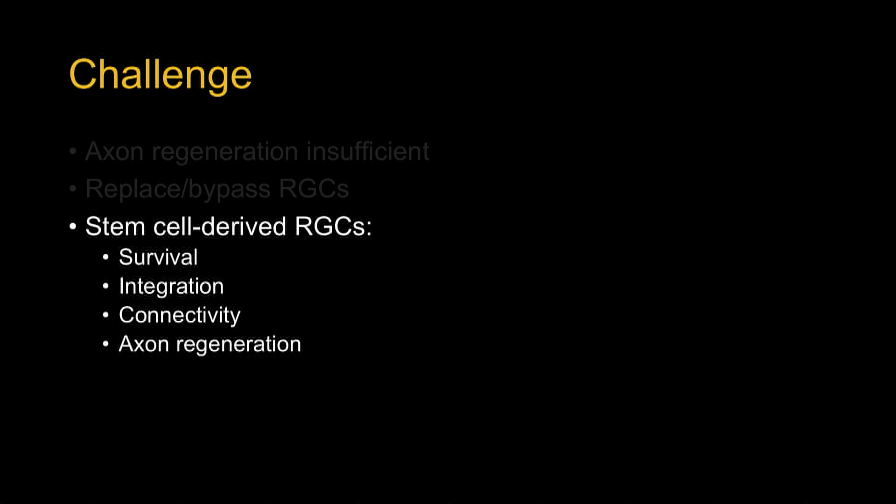To take a stem cell-derived retinal ganglion cell and put it back into the retina, there are several huge challenges. First, you have to get that cell to survive. Then it must integrate into the retina and cross the ILM, stratify appropriately, and make the appropriate dendritic connections. Then it has to regrow its axon back via the optic nerve, decussate appropriately, and find the right visual centers. The idea behind the third CFC was to bring together a team of four researchers who could address each one of these goals.